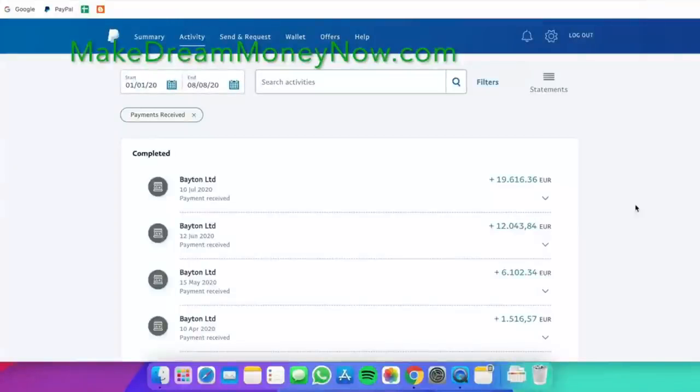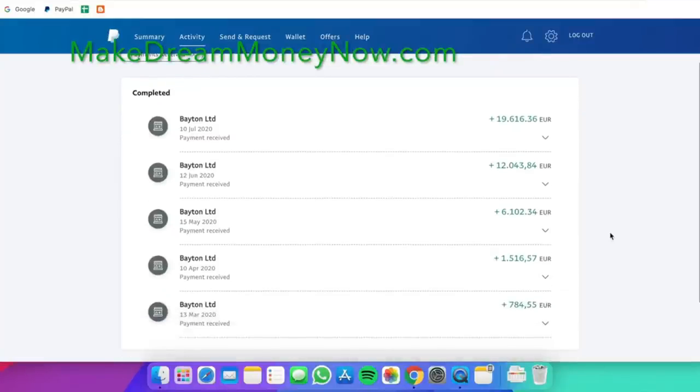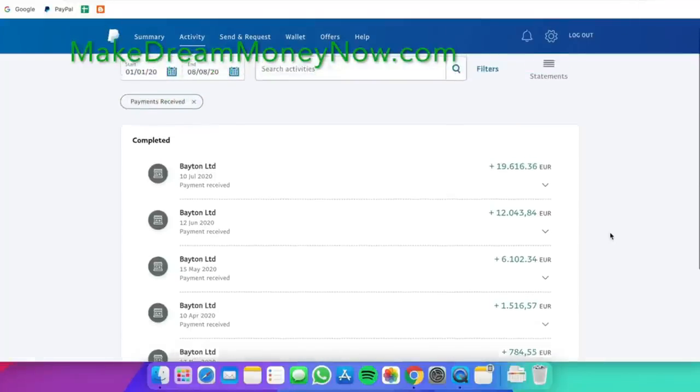Hey everyone, today I decided to make this video and show you a method I found recently about how to make money online from home. At first I was skeptical because I didn't believe you can make money online this easily, but as you can see from my PayPal activity page here, I'm making a lot of money.